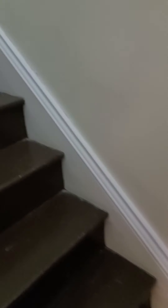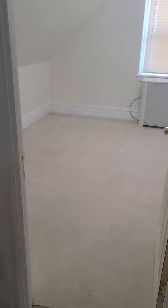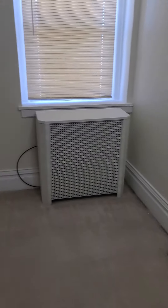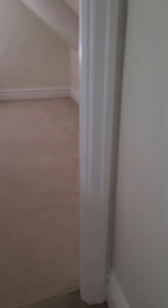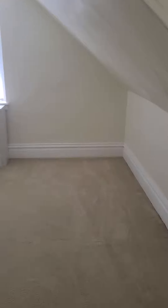And then we'll go up another flight of steps. Another room here, large closet here, and then another bedroom.